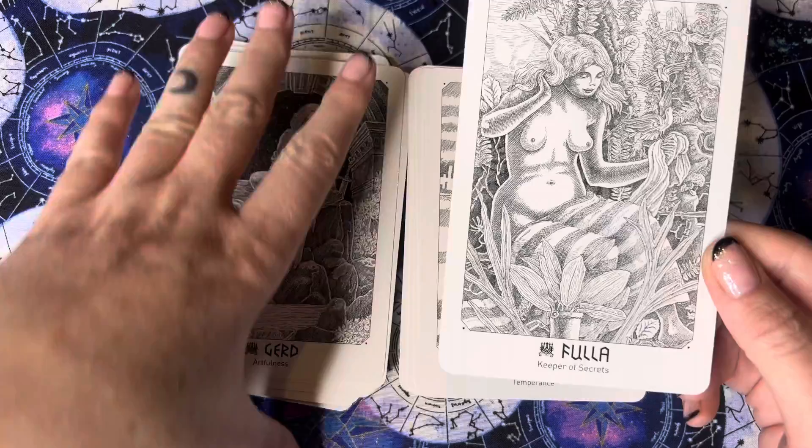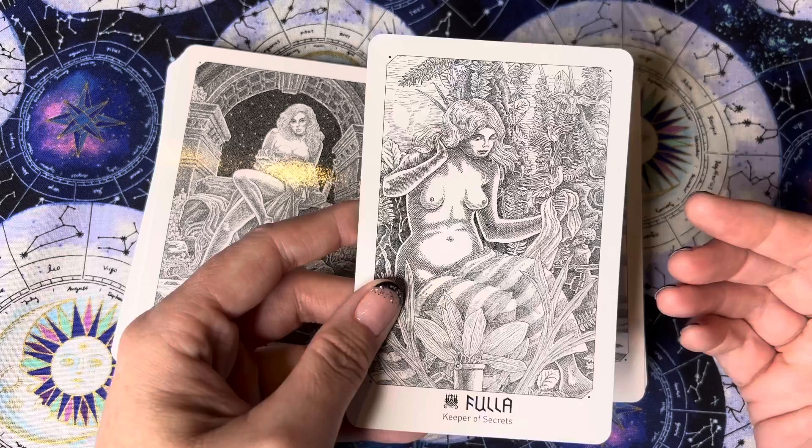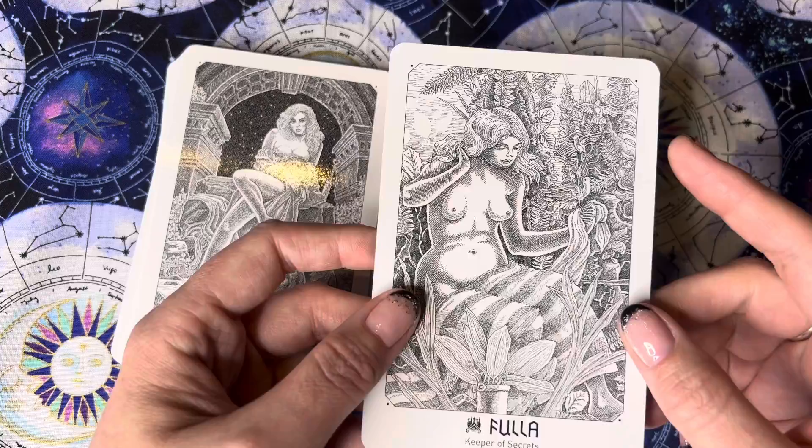Something I'm really liking about these cards is that there are all different shapes and body styles — you can see she's completely different to this one here. There are different ages and shapes. I don't know about skin tone because they've gone black and white, but certainly I can see different ages and different body shapes represented.